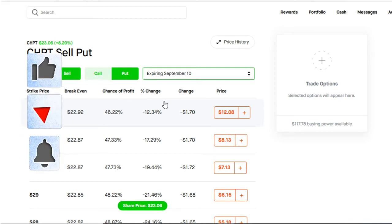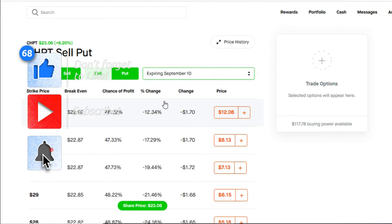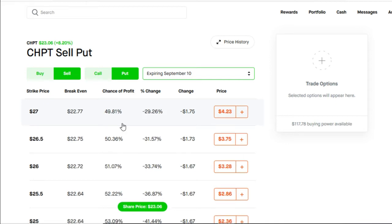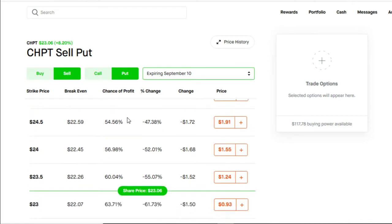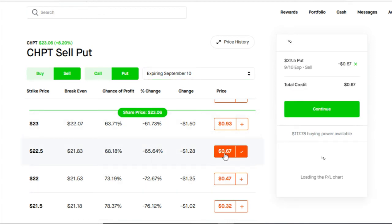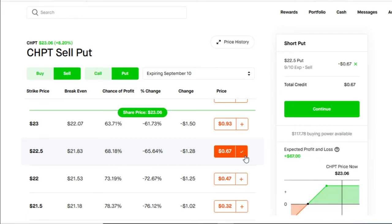As usual, when selling options, it's advisable that you choose strike dates closer to yourself as opposed to choosing strike dates further out in the future. If you do not know why, I'm going to link a video on the Greeks to the top. In order to make this strategy the most effective, you're going to want to choose your strike price below the current share price. ChargePoint is trading at $23.06, so we're going to choose the strike price of $22.50. For this $22.50 strike, it's going to give us a chance of profitability of 68%, and we're going to be receiving $0.67, or $67. Each option contract is multiplied by 100 shares.